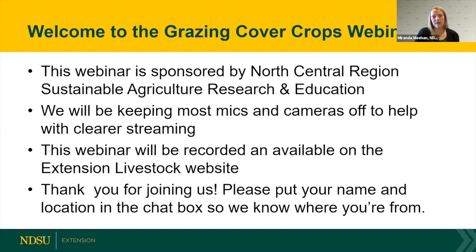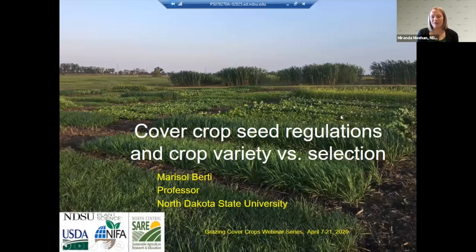I'm going to introduce our first speaker today, which is Marisol Birdie, and she's going to be talking about cover crop seed regulations and crop variety. Marisol is our forage research specialist on campus and is very active in our extension — thankful for us because we don't have a forage extension specialist.